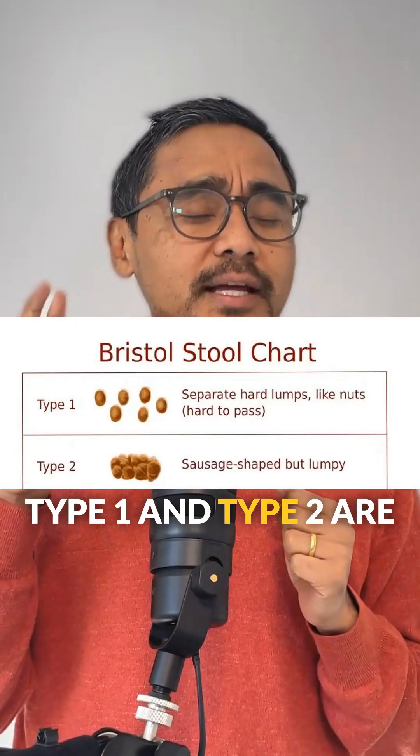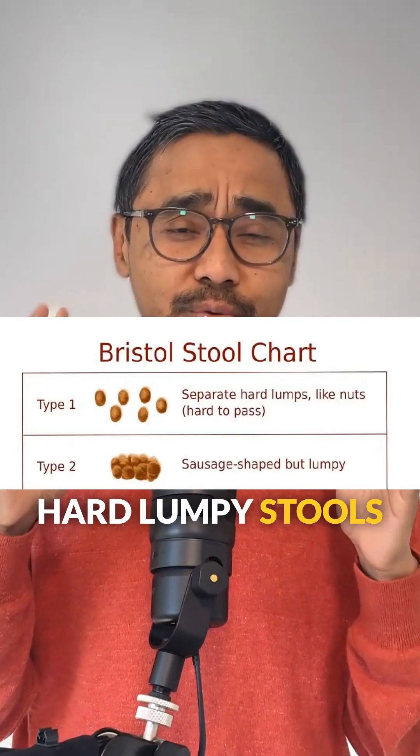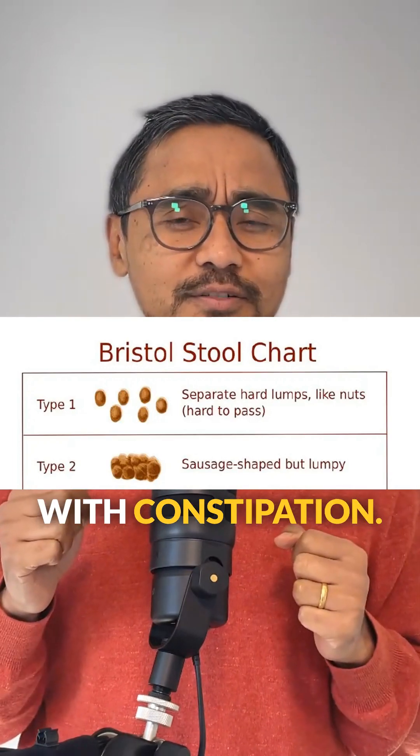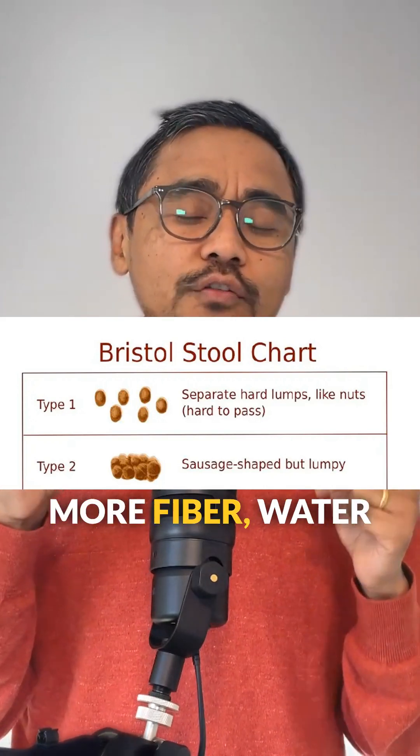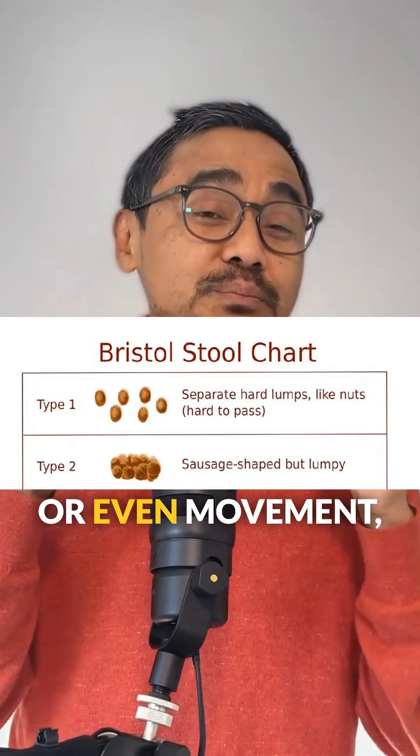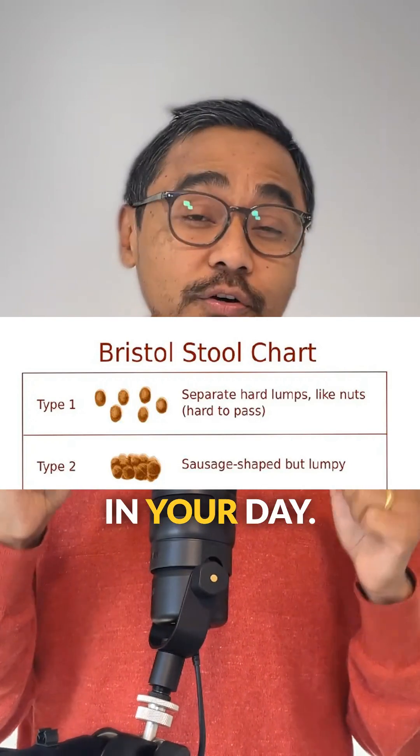Type one and type two are hard lumpy stools, often associated with constipation. If you are seeing these regularly, it could mean you need more fiber, water, or even more movement in your day.